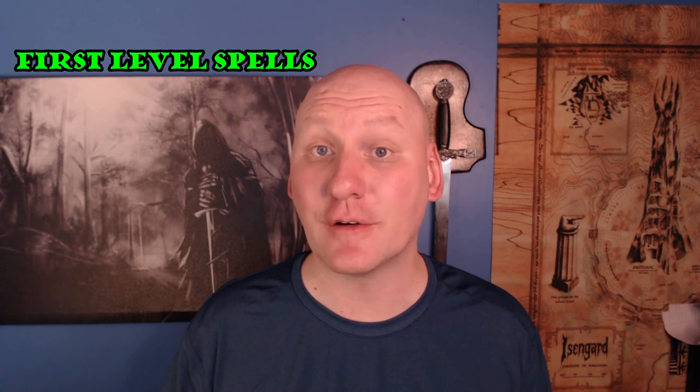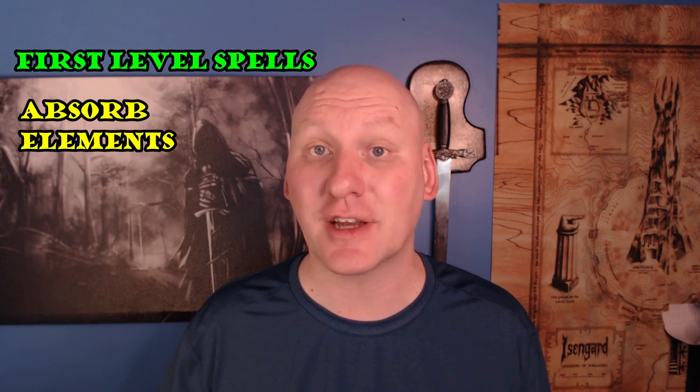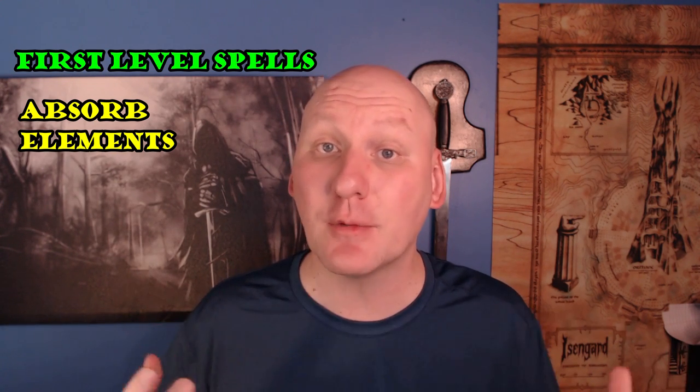My second favorite first level spell for rangers is Absorb Elements. What Absorb Elements does is act as a reaction — whenever you take energy damage, you can use your reaction to get resistance to that damage type after you know what the type is. In that way it's a lot better than Protection from Energy, because with Protection from Energy you need to know beforehand what kind of damage you're likely to take. But if you're hit with a fireball, you can use Absorb Elements to grant yourself fire resistance immediately.